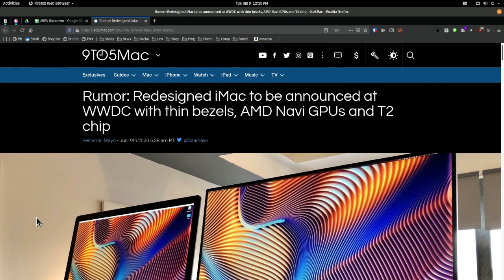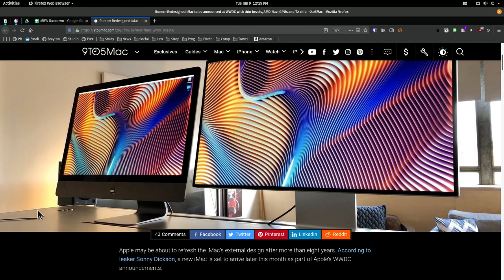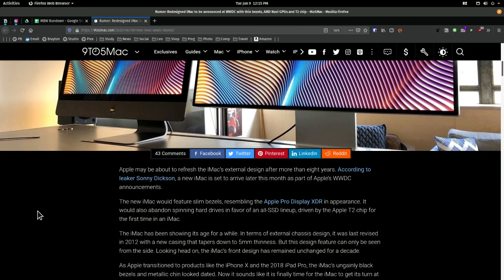WWDC may also have a redesigned iMac. Please, Apple, don't do this to me. I'm ready for a new iMac, so I'm excited about this.